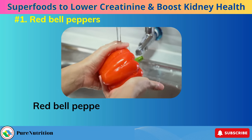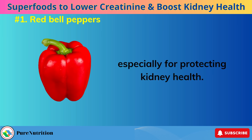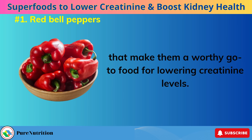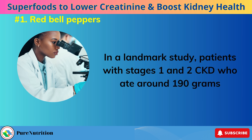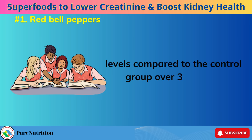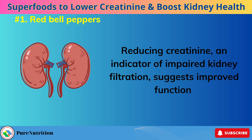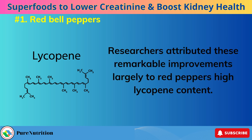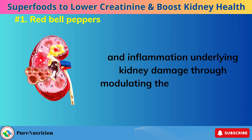Number 1: Red Bell Peppers. Red bell peppers claim the crown when it comes to superfood status, especially for protecting kidney health. These sweet, crunchy veggies burst with nutrients that make them a worthy go-to food for lowering creatinine levels. In a landmark study, patients with stages 1 and 2 CKD who ate around 190 grams of raw red pepper daily experienced an average 57% drop in serum creatinine levels compared to the control group over 3 months. Reducing creatinine — an indicator of impaired kidney filtration — suggests improved function.